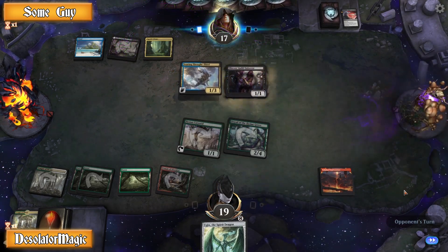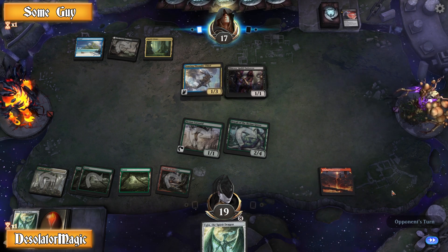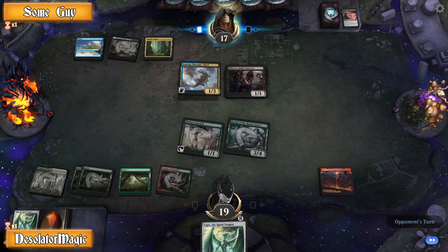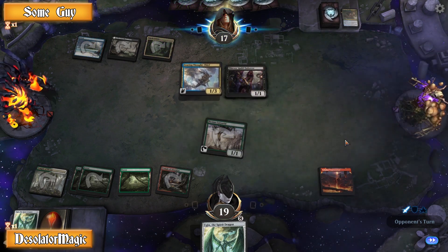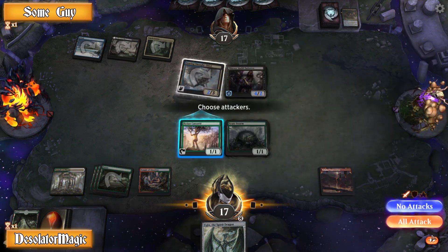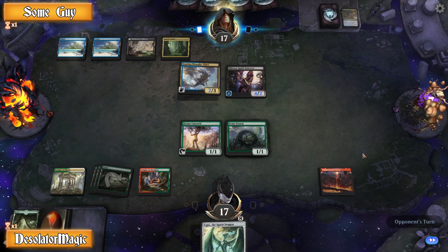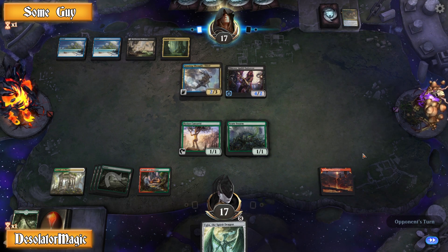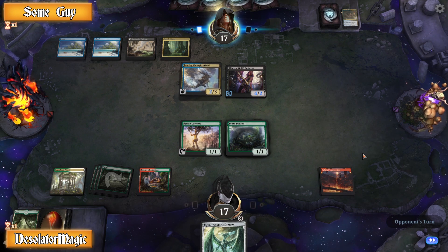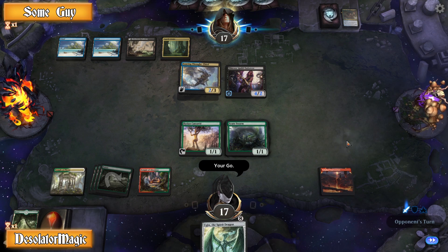To get back to the point: Wizards doesn't usually take down stuff that borrows their images and they do have a statement on their website about when you can use their logos and card art. It's pretty generous but has that last escape clause where they can pull the table out whenever they want. I think they didn't like the full title 'Magic the Gathering' being used leading the title, implying to people who don't read the disclaimer that this is officially made by Wizards. The real question is why didn't they just send an email saying 'can you shorten it to MTG' or reverse the order?